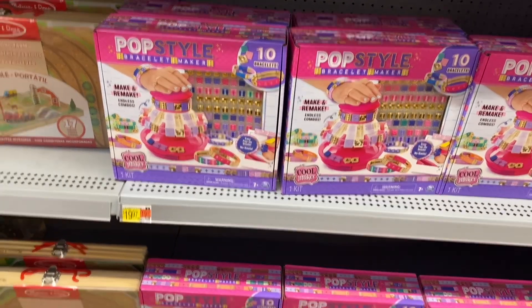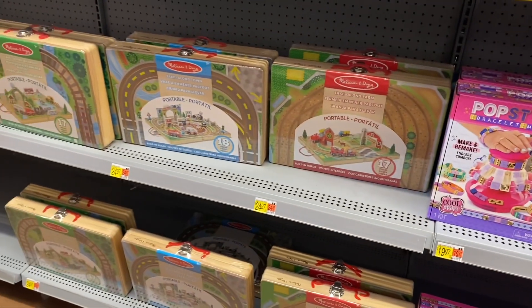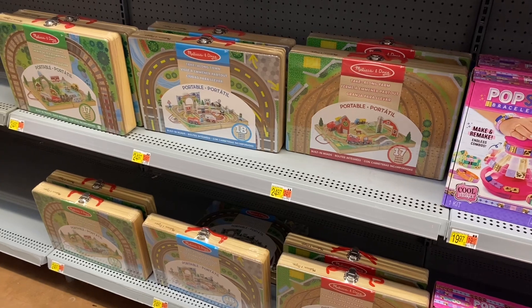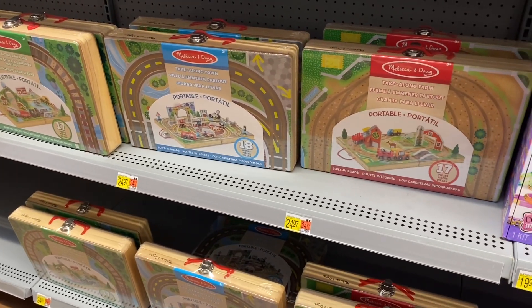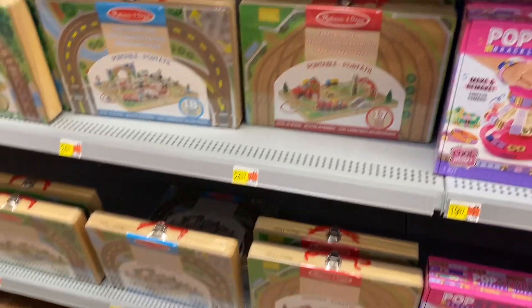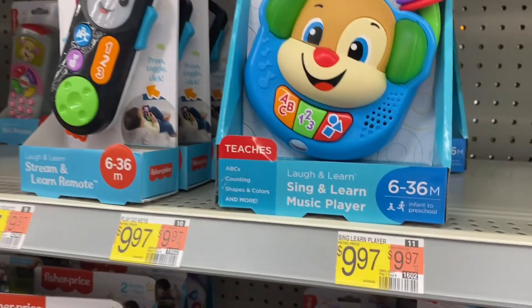Over here they have a pop style bracelet maker for $19.97, and they have more Melissa & Doug — a portable take-along town and take-along farm, those are $24.97 each.